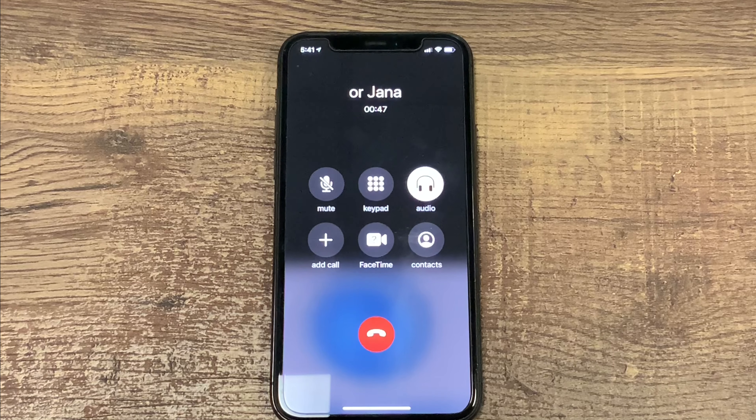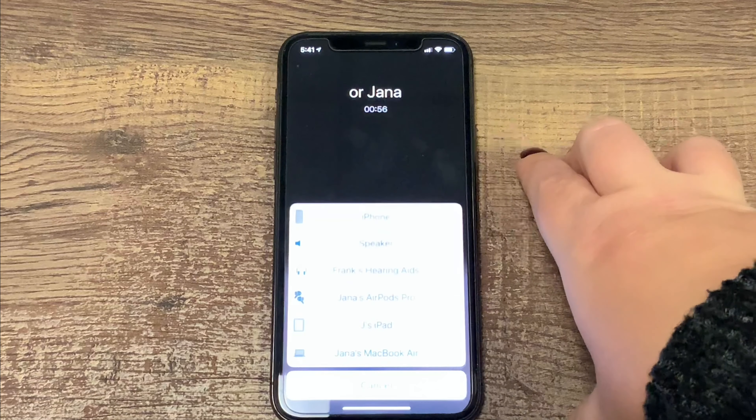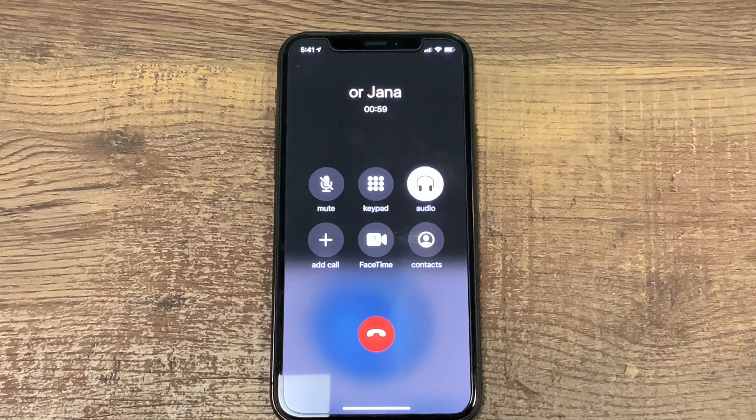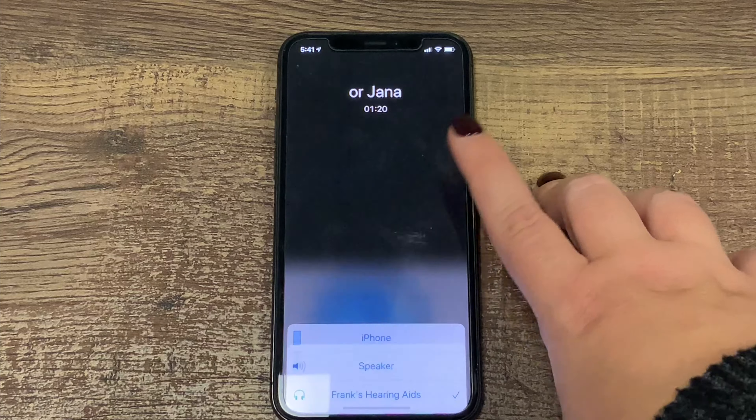As we get started in this scenario, notice we already have an incoming call that we've answered and that call is active on the line. Now when I click audio here, this brings up a full array of options that I can connect to instead of having the call stream to my hearing aids. So if I am on the phone and I've answered all of the questions and talked to the person who's called, but maybe I want to pass the phone off to my spouse, or if I need to pass the phone to a coworker — some scenario along those lines — what I can do is come to audio and then go to iPhone.